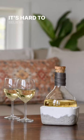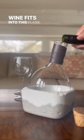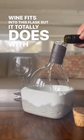Illusion of size. It's hard to believe that a whole 750ml bottle of wine fits into this flask, but it totally does, with room to spare.